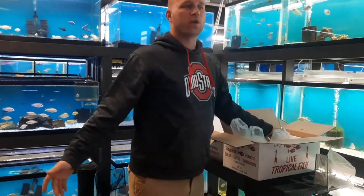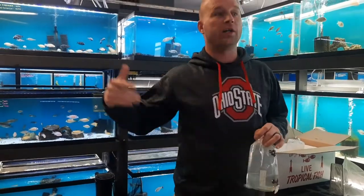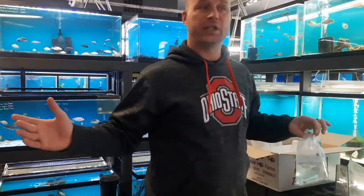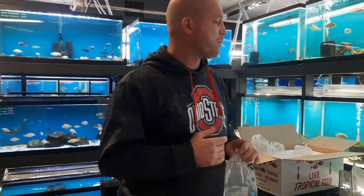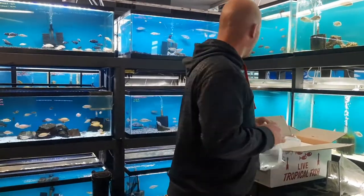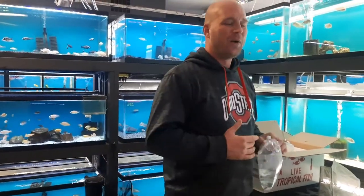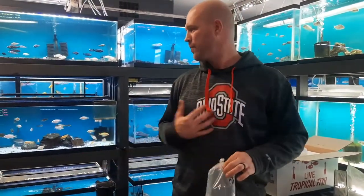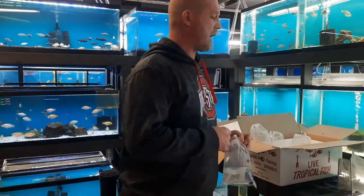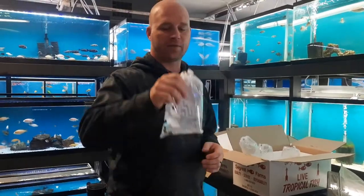I didn't want to do a whole lot this week because I do kind of want to walk you guys through our shop unclean. We haven't done a single water change yet this week. I just want to show you what I would consider dirty tank day — kind of the process of what everything looks like before and after.